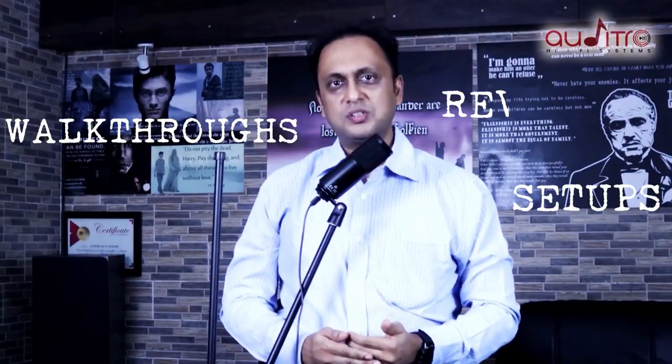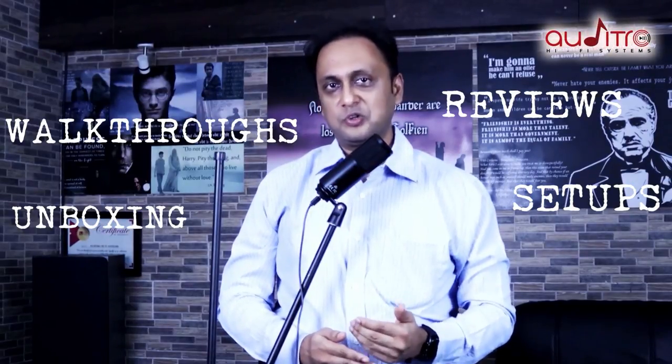This is Akshay Mittal from Audit Row Hi-Fi Systems welcoming you to my first video on YouTube, where I will be mostly talking about different kinds of setups we do, walkthroughs, reviews, unboxing — basically anything and everything to do with technology.